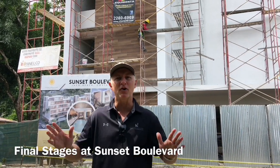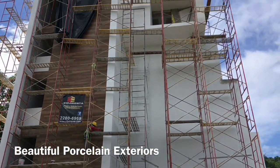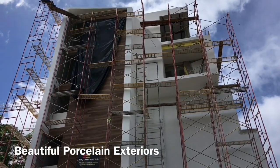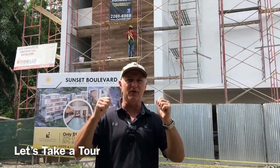Hi everybody, Kevin Walters here at our final stages of Sunset Boulevard. We're in the middle of July right now. As you can see, we've got a lot going on since the last time you saw us. We have the tiling going up the side and we're working on our finishes inside right now as well. Please join me for a quick view inside the new property of Sunset Boulevard.